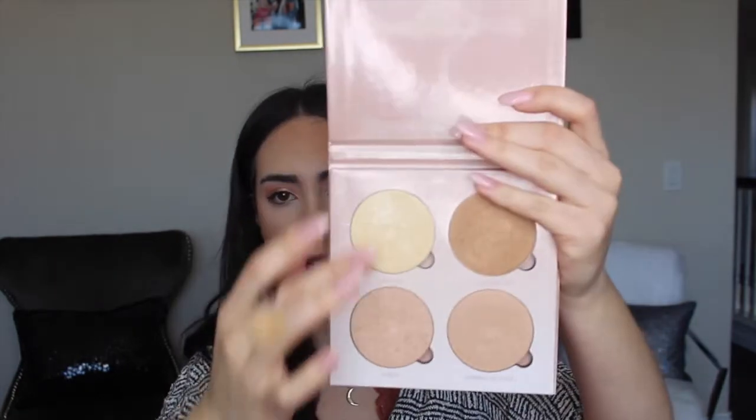I'm going to go in with the Morphe 510 brush — it's a little highlighter brush — and I'm going to spray it with the Mario Badescu Rose Water Spray. I usually don't spray my highlighter brush, but with this palette I feel like I have to. This is the Glow Kit in That Glow by Anastasia Beverly Hills, and I'm going to mix the two colors Sunburst and Bubbly together for my highlight today.